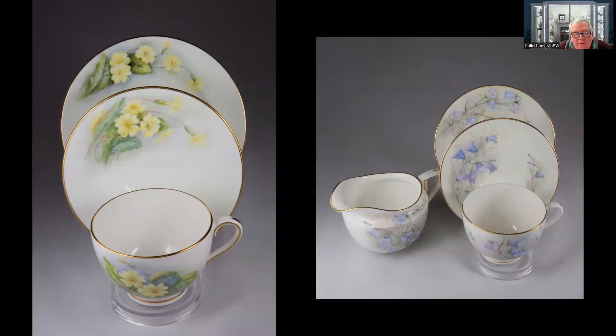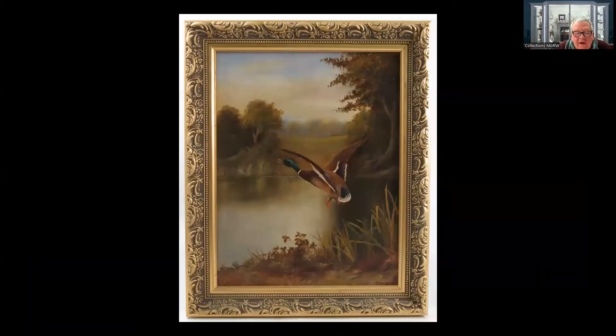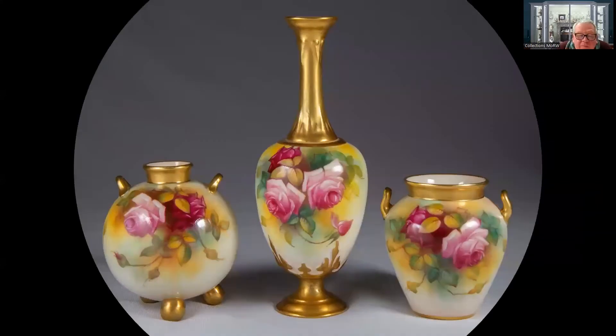Another man who crops up fairly regularly at auction is J.H. Lewis - this is perhaps his take on Stinton. He was fairly prolific, producing watercolours and oil paintings in very similar landscape scenes. The next piece is by Millie Hunt, one of a number of rose painters - another was Edith Spilsbury. I think it was her granddaughter who lived in the same village as me, and the family have collected works by Spilsbury through the years. For me, that's a really lovely connection.